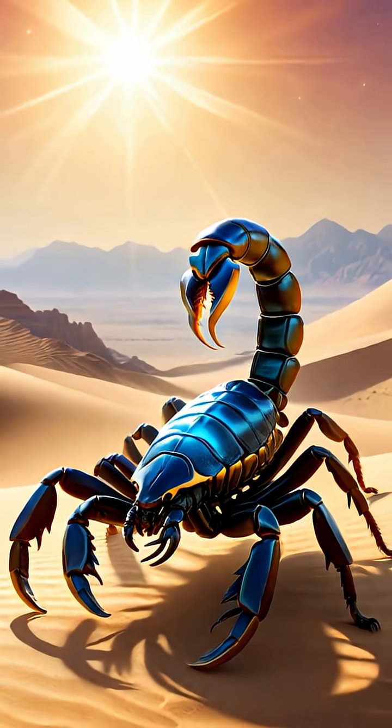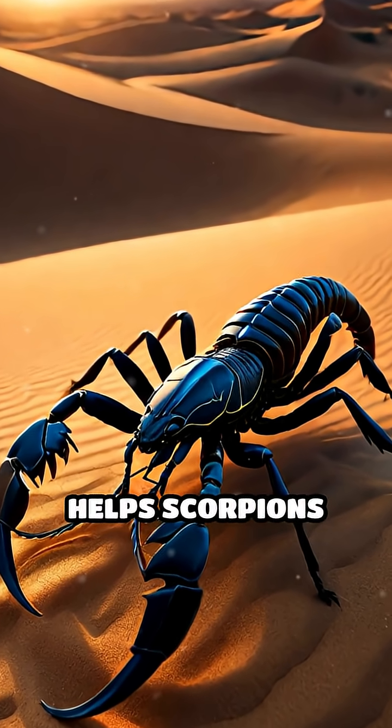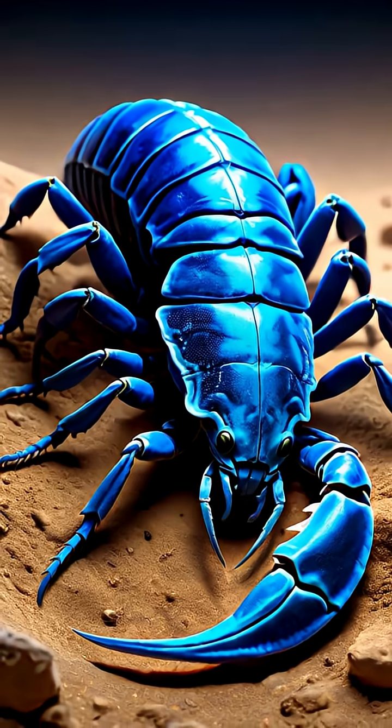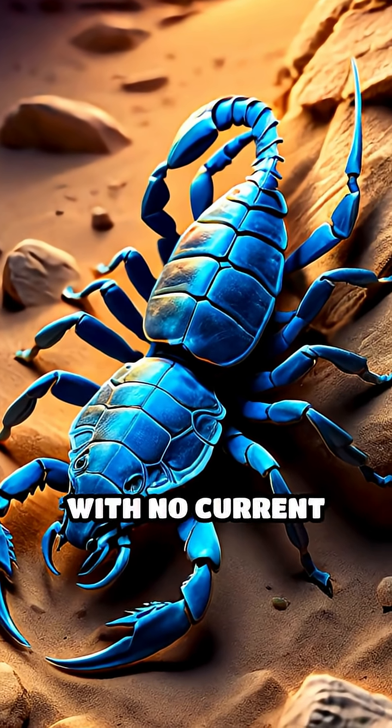acting almost like a natural sunscreen. Another idea is that it confuses predators or helps scorpions spot each other in the dark, aiding communication or mating. Some researchers even think the glow is just a strange leftover from scorpion evolution with no current purpose.